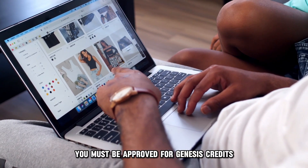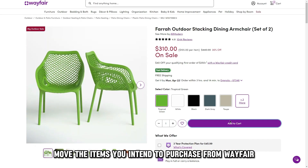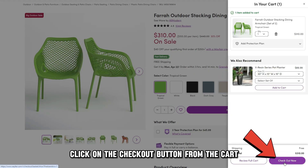You must be approved for Genesis Credit purchases on the Wayfair website before using the card. If approved, move the items you intend to purchase from Wayfair into the cart, then click on the Checkout button from the cart.